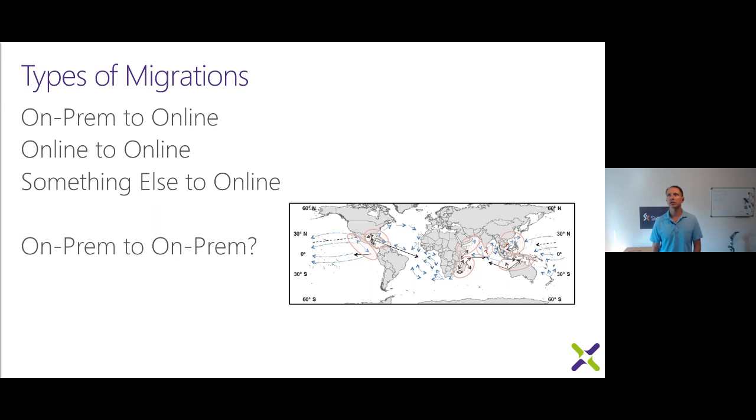Joe asks in the chat about file server migrations: are users moving to SPO if they have spreadsheets that could be made into lists? That's a good point — on-prem file shares couldn't do things like the Excel web viewer or convert spreadsheets to SharePoint lists. Some of that functionality still exists in SharePoint. Joe, reach out to me and I can help you figure those out.